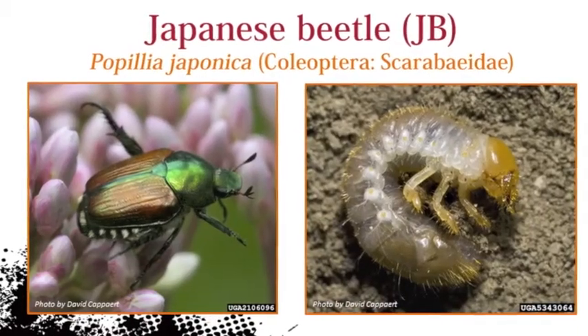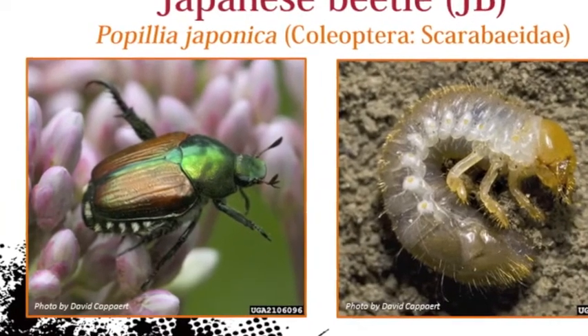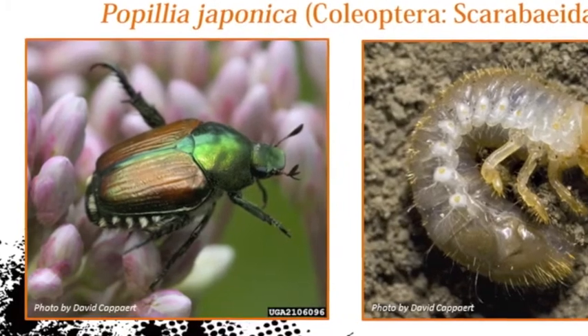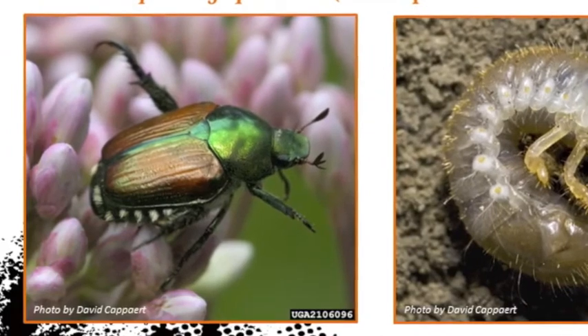Japanese beetles are closely related to masked chafers and June beetles. Adults are oval and somewhat boxy in shape and about one half inch long. It's a brightly colored metallic beetle with copper wings and a green head. Also, notice white tufts of hair along the side of the abdomen.